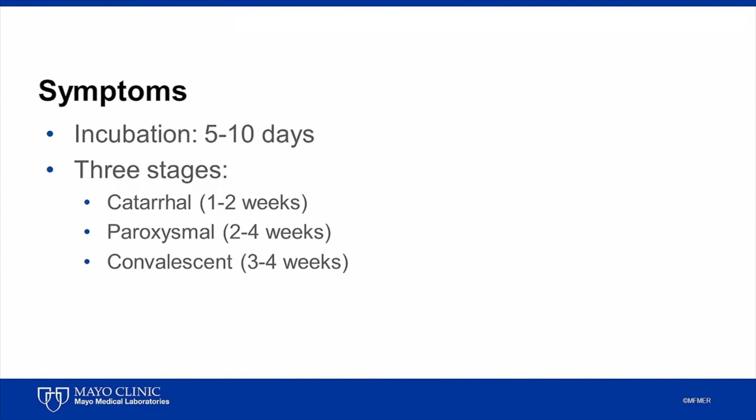Pertussis is a respiratory illness that begins with a catarrhal stage with cold-like symptoms, progresses to severe paroxysms of cough, and evolves into a convalescent stage. Symptoms typically develop within 5 to 10 days after being exposed and begin with a runny nose, low-grade fever, and mild cough.